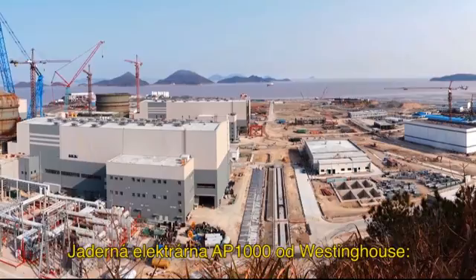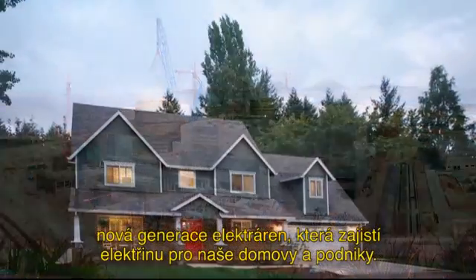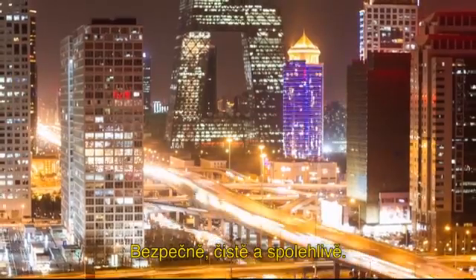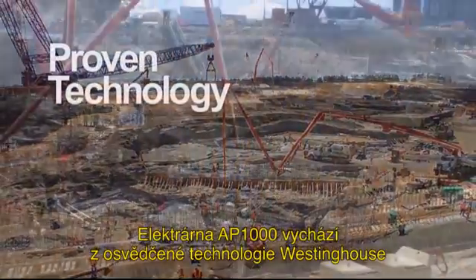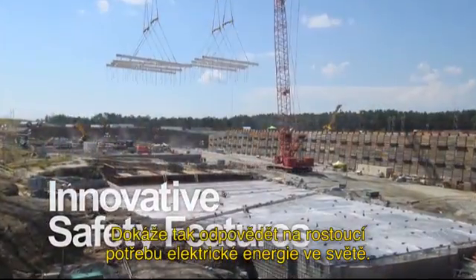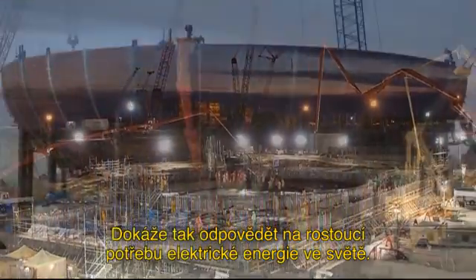The Westinghouse AP1000 nuclear power plant. A new generation of energy to power our homes and our businesses safely, cleanly and reliably. Based on proven Westinghouse technology and innovative new safety features, the AP1000 plant is designed to meet the world's growing need for electricity.